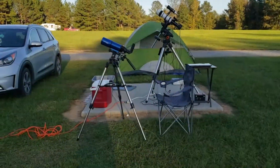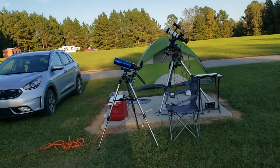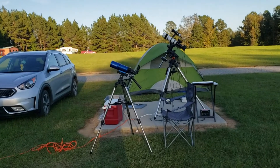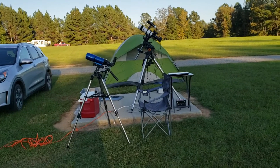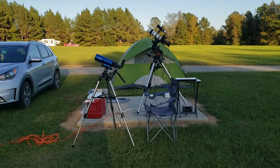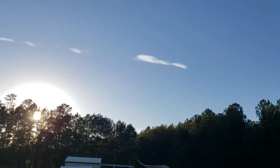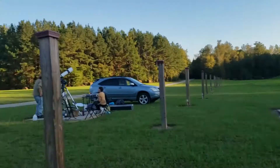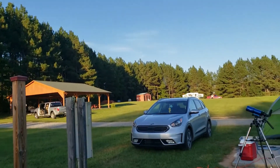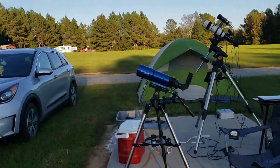Here's the setup for tonight: got the little 80mm refractor for visual and another 80mm for photography, my cooler with snacks, a computer for imaging, and my tent for camping out. There's a few clouds here and there but it's generally clear. This is Deerlick Astronomy Village — a nice field with power everywhere, dedicated just for astronomy.